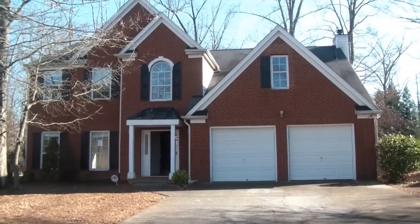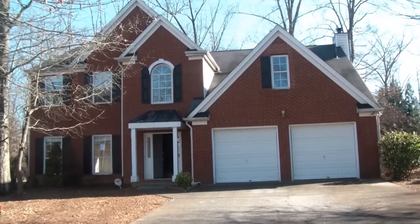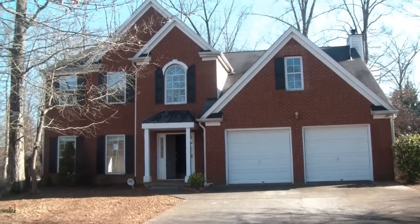Welcome back to Georgia Real Estate on My Mind. Today we're standing out in front of a HUD home. This traditional brick front HUD home is located at 331 Summerfield Crossing in the Summerfield subdivision of Acworth, Georgia.